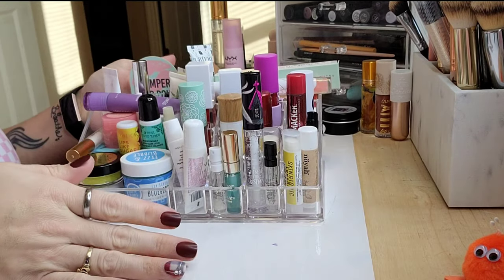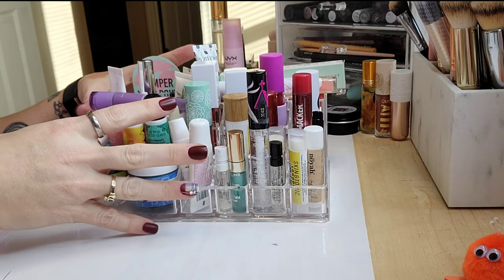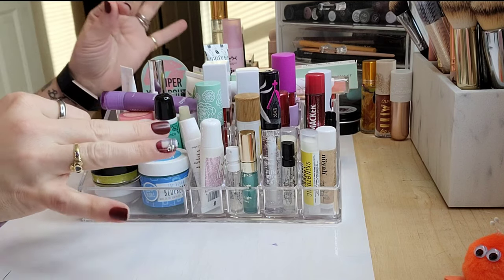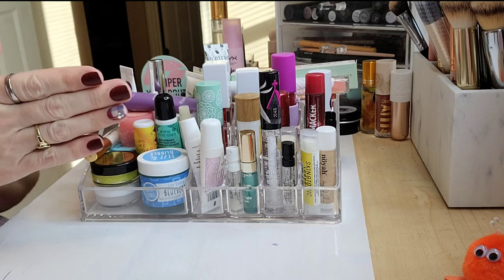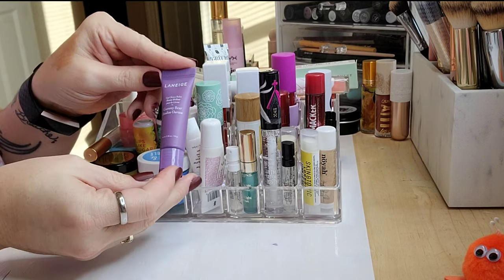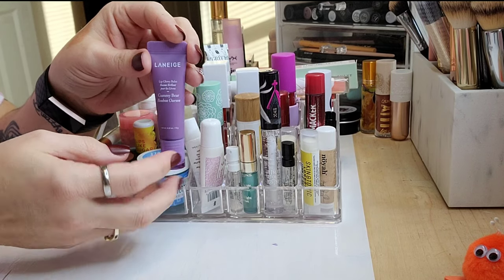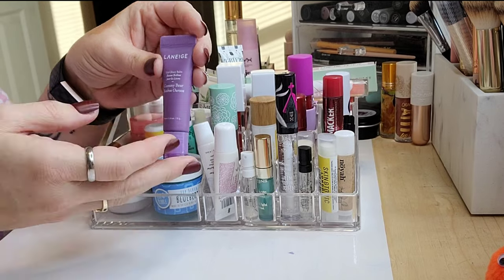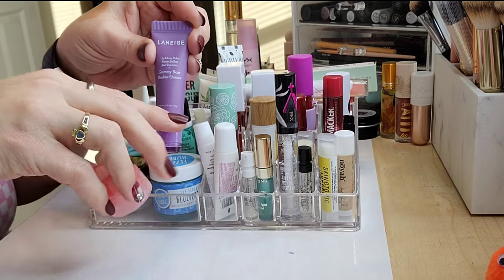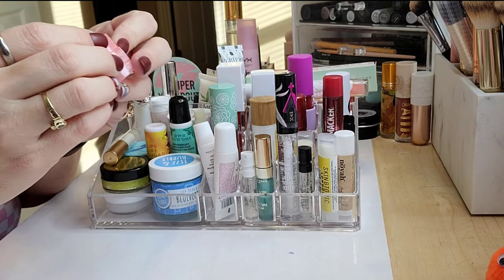Now we're hopping into the declutter. I have more of a connection to this stuff than my makeup — skincare is essential for me, and lips are part of skincare. So I'm trying to be cutthroat but this is going to be hard. On top I have the Laneige Lip Glow Balm in Gummy Bear — I recently got it from Sephora and really love it; it's less dense and balmy than the others. Definitely keeping that.